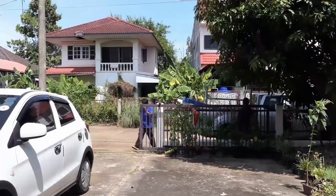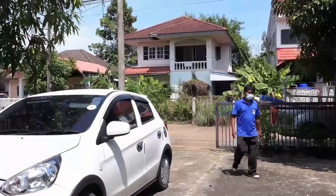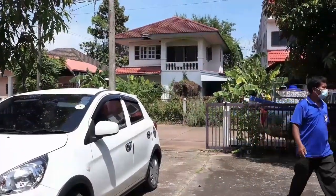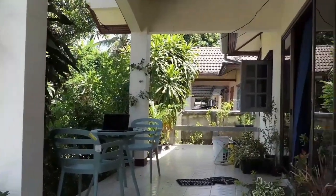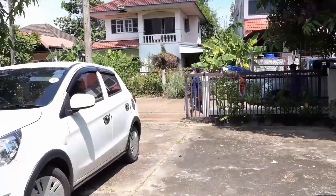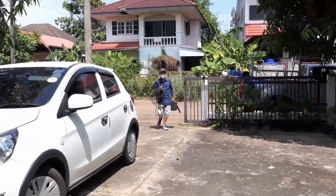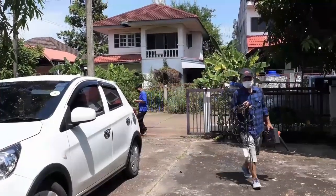Welcome back to another video. Today, you're in my home and I'm going to show you an AC repair experience. This is what happened. A few days ago, my air conditioner started dripping water in the middle of the night, and it's not been really effective — not cooling well for a few days.